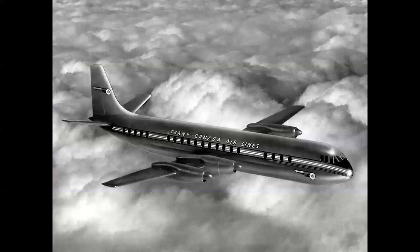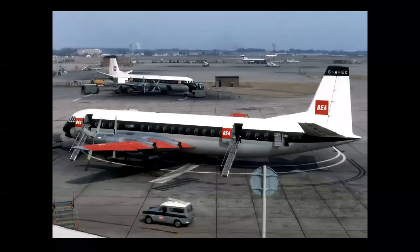That concept drawing I showed earlier was for the Vickers Vanguard. The Vanguard entered service in 1961, carrying 141 passengers — essentially the British version of the Lockheed Electra with similar parameters. It cruised at 420 miles per hour and was powered by Rolls-Royce Tyne turboprops producing 4,100 shaft horsepower. A very successful airplane, also flown by Trans-Canada and later used as a freighter.